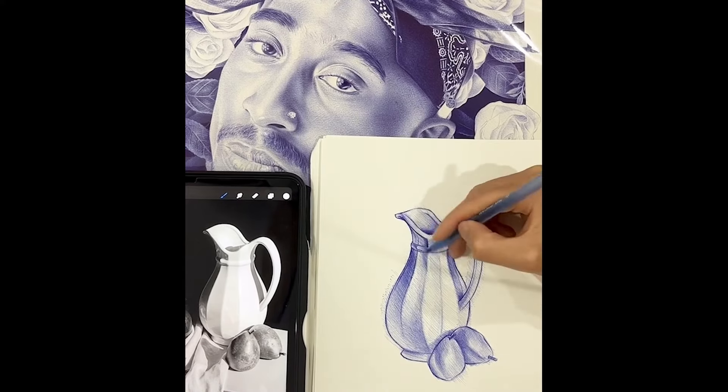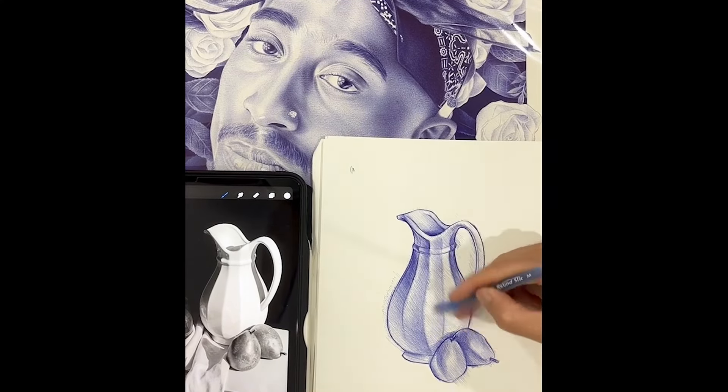This technique can be super powerful and not just with a ballpoint pen. I use it in graphite and in other materials like colored pencils as well. I was on YouTube the other day watching other artists in their drawing and process videos, and I saw this one artist use the hatching technique.